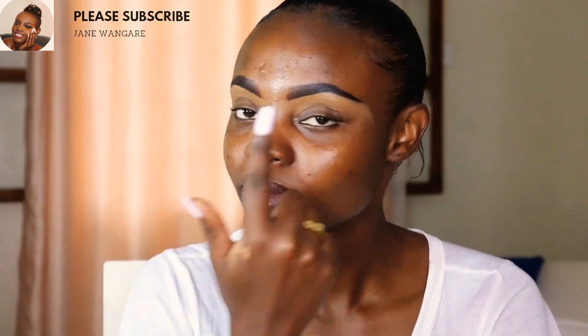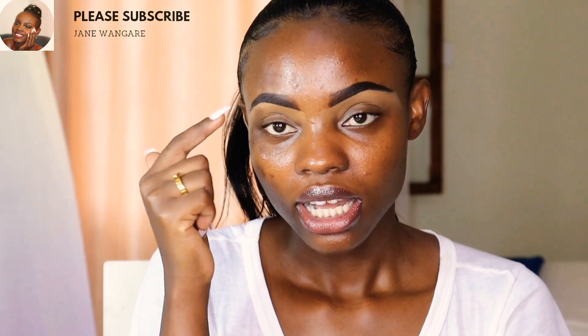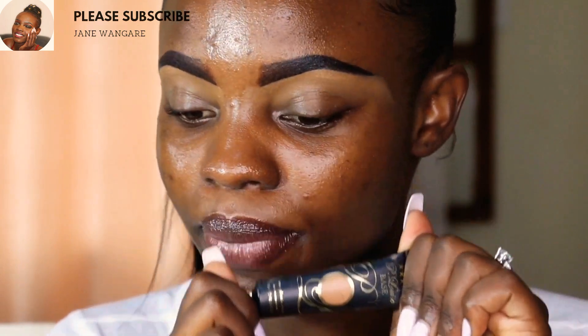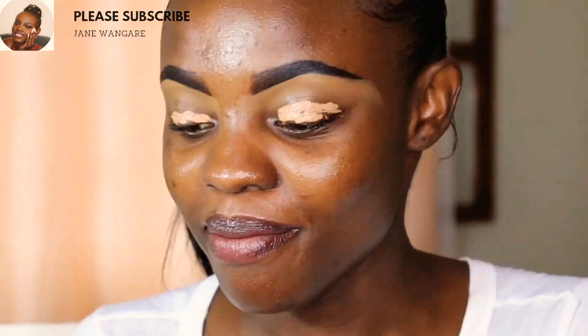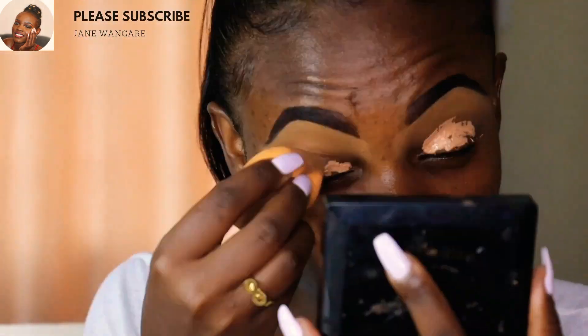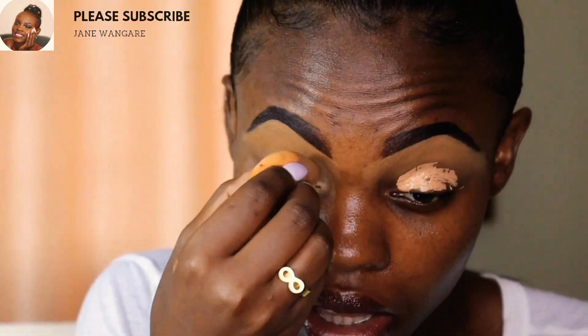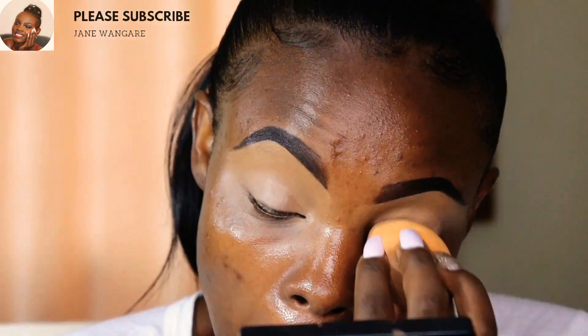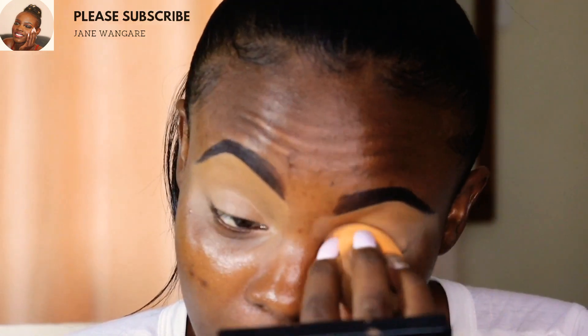I already did my brows but did not outline the top — I only did the bottom because I started with my eyes. So let's get into it. I'll be going in with the Piluiz base, blending it with a sponge for more coverage. I just find it flexible and I love how it's coming out.